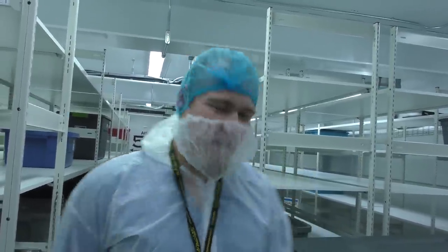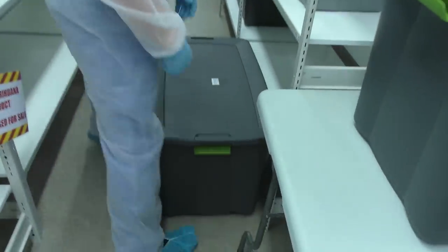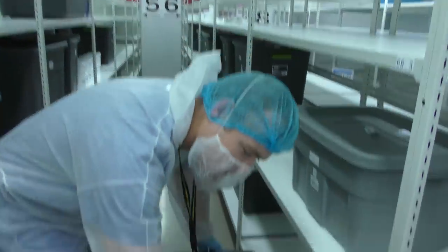Have you got any cannabis here now? Would you like to see some buds? In this bin is some CBD Shark Shock that's been packaged and ready for our patients. Due to all the analytical testing we do, I can't let you handle it but I can show you some bags.